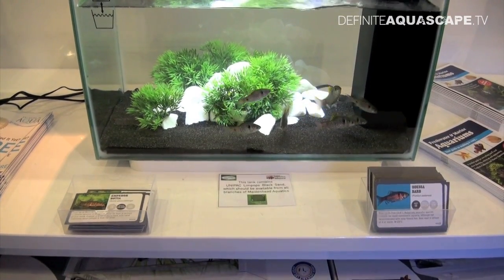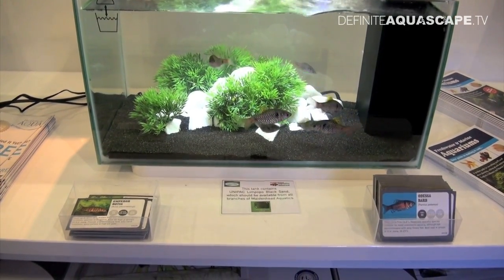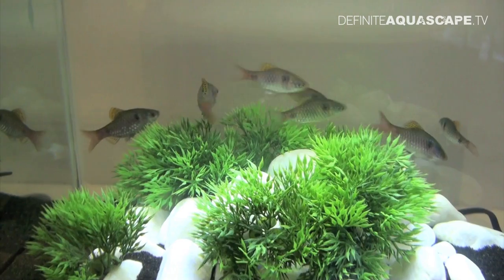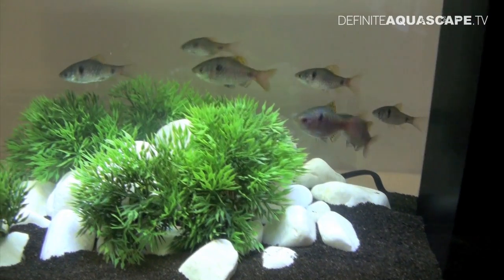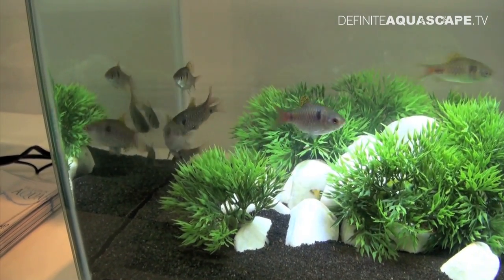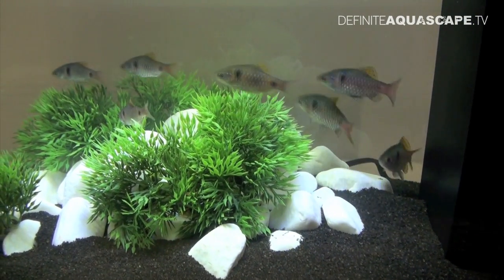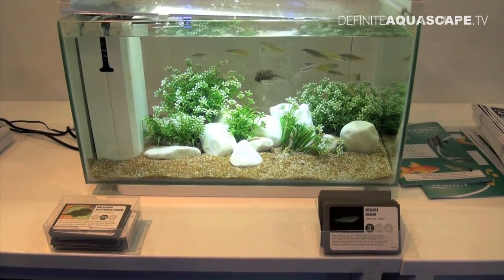And now another aquarium — I just have to show it, even though the fish displayed here have been available in the hobby for at least 40 years. These are Odessa Barbs, Pethia padamya, one of the most beautiful species of barbs I know. This species first appeared in the hobby in Ukraine, and the name Odessa Barb derives from the Ukrainian port city. In 2003, it was discovered that their place of origin is actually Myanmar. This species is easy to keep and does well in the aquarium, but it's good to have a group of at least 10 individuals, because their behavior becomes really interesting then.